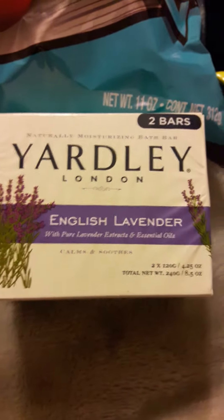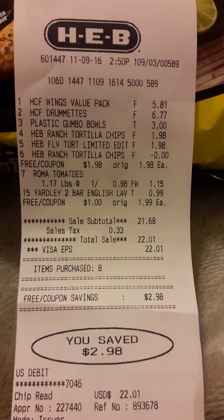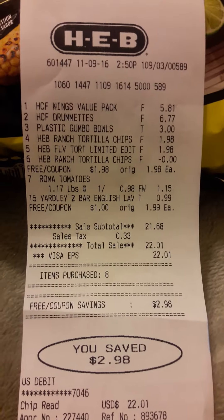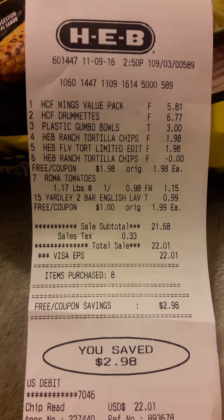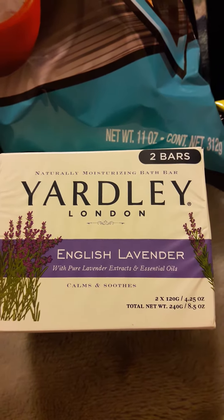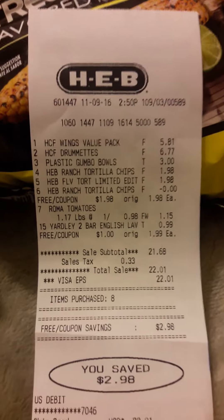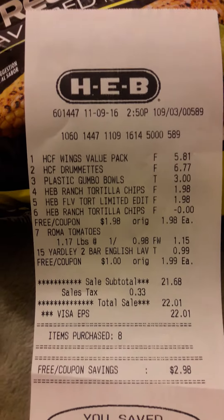Next, I did the Yardley. As you can see on my receipt it was $1.99. There was a dollar coupon in front of that item, and I also submitted that to Ibotta for the two-pack. I think the rebate on Ibotta was 50 cents. The only coupons I used were the digital coupon and the yellow coupon for the Yardley soap.